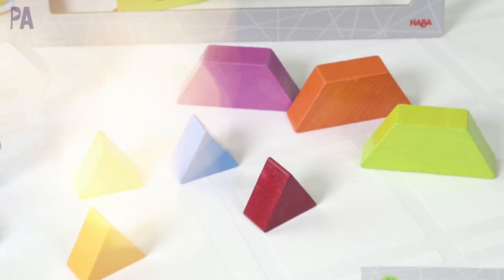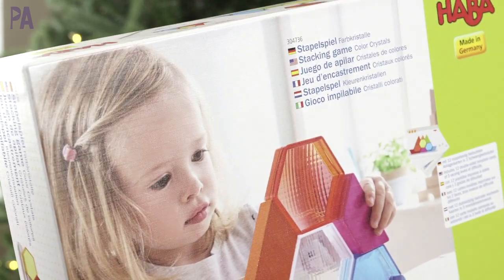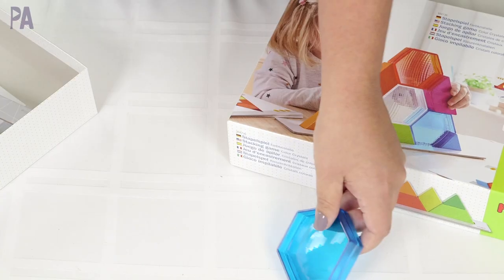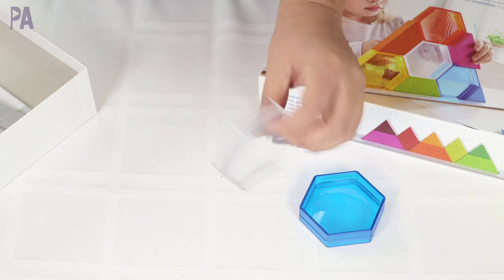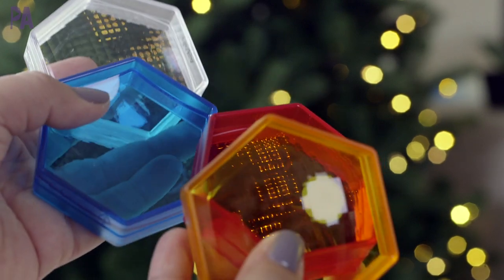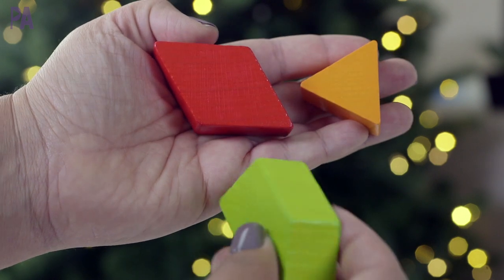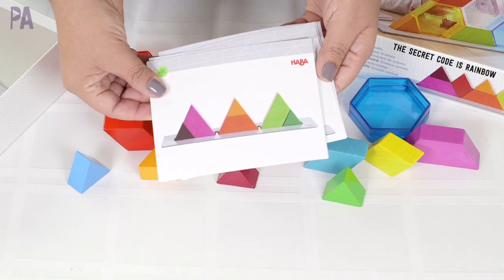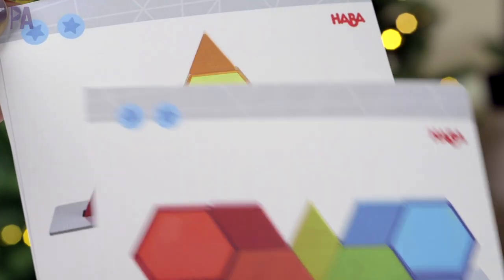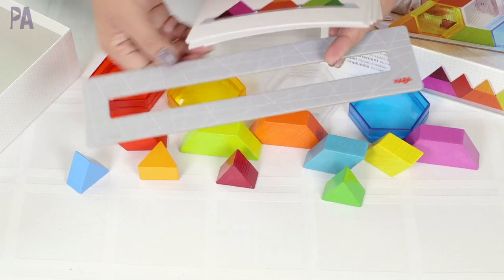Habba always has amazing toys that really focus on skills for kids. This one's called the Color Crystal Stacking Game, for ages three and up. In the box you get four colored transparent crystals in four different colors, nine wooden blocks in different colors and shapes, and a set of challenge cards that guide you in stacking all the pieces.